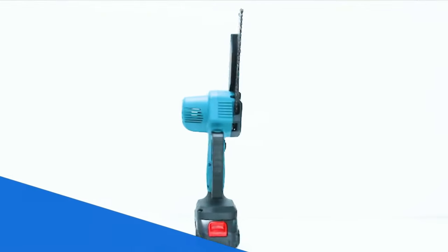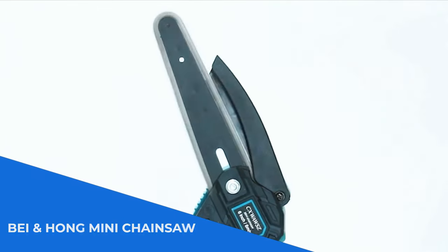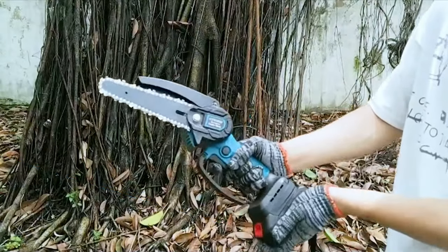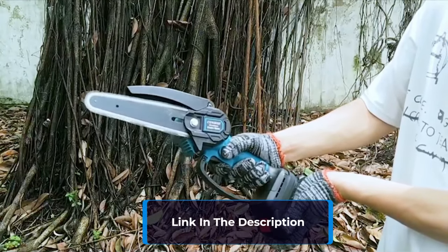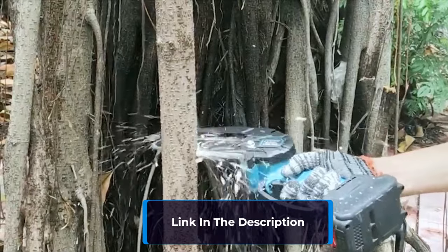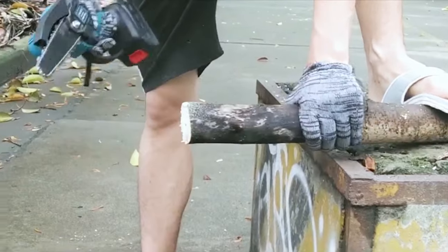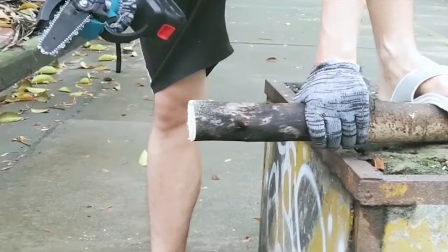Number 1: Introducing the Bei and Hong Mini Chainsaw. Now upgraded with resolved motor smoke and battery fault issues, this remarkable tool delivers efficient operation, effortlessly cutting through logs in just 4 seconds. Equipped with two 2,000 mAh lithium batteries, it ensures extended battery life with self-overload and temperature protection.